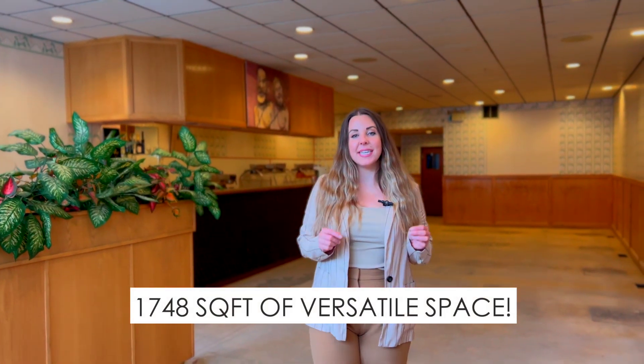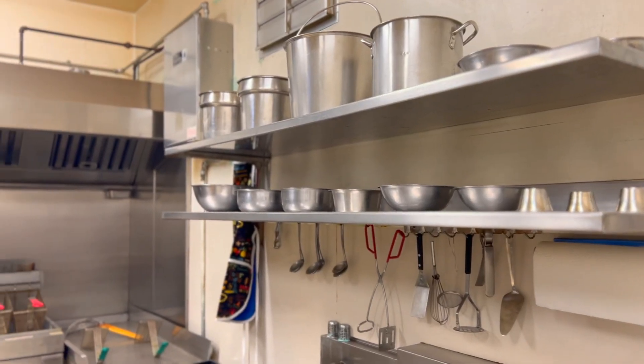Take advantage of 1,748 square feet of versatile space, a commercial kitchen in the back, and room for extra storage in the basement.